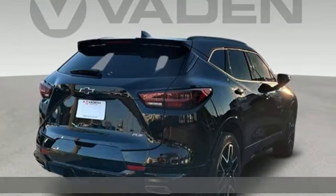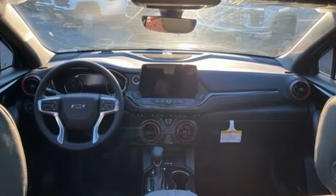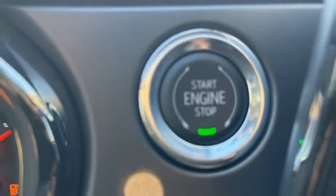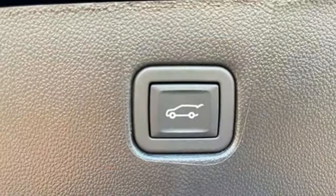Features include automatic transmission, front heated leather bucket seats, integrated navigation system with voice activation, rear parking sensors, dual zone climate control, Wi-Fi hotspot, streaming audio, hands-free liftgate, inductive device charging, and V6 engine.